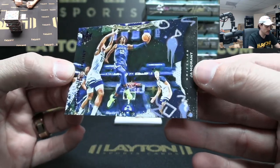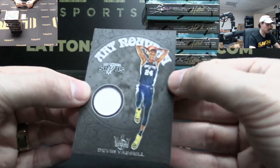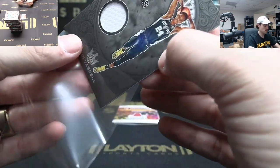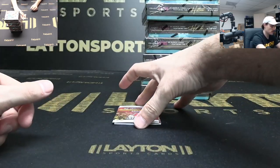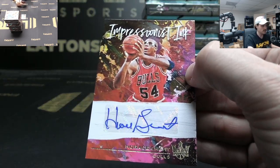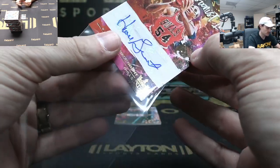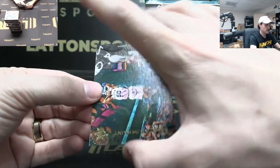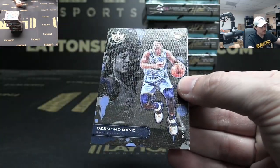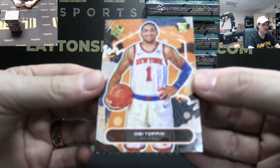Jaylen Brown, D-Book, De'Aaron Fox, Ja Morant Points in the Paint to 49 — nice insert, go Grizzlies! Devin Vassell jersey Spurs rookie jersey. To 99 Horace Grant Bulls auto — Impressionist Ink. Magic legend Horace Grant! The Admiral Points in the Paint. Maestros Deron Fox. Desmond Bain level two and level one.